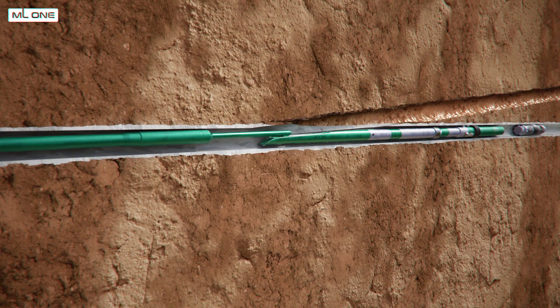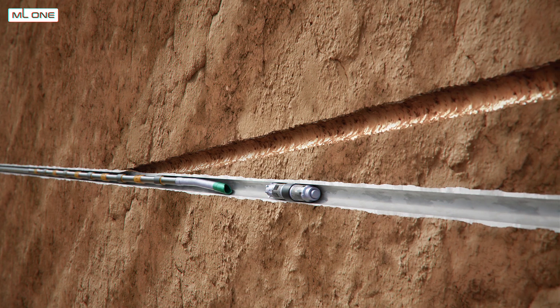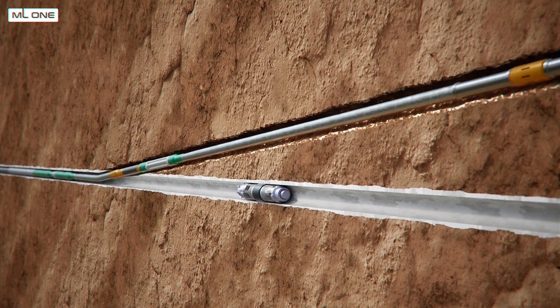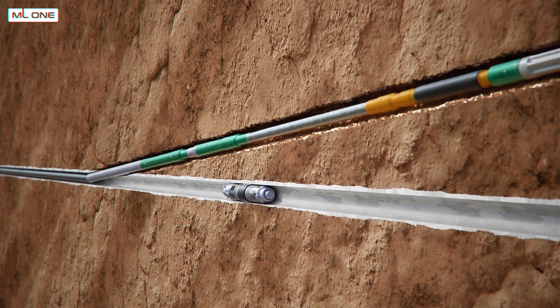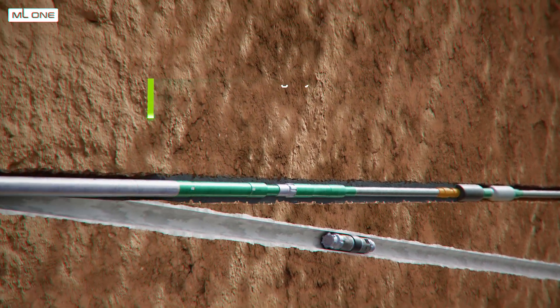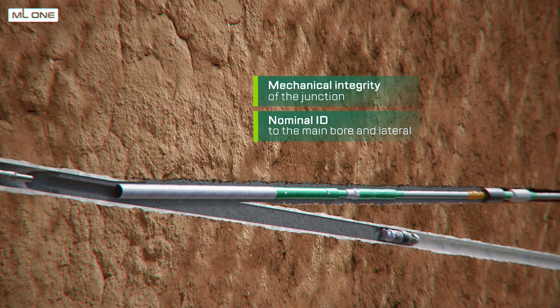The junction interval design preserves the possibility of subsequent application of downhole equipment at any depth. ML1's TAML 4 system provides mechanical integrity of the junction and nominal inside diameters to the main bore and lateral.